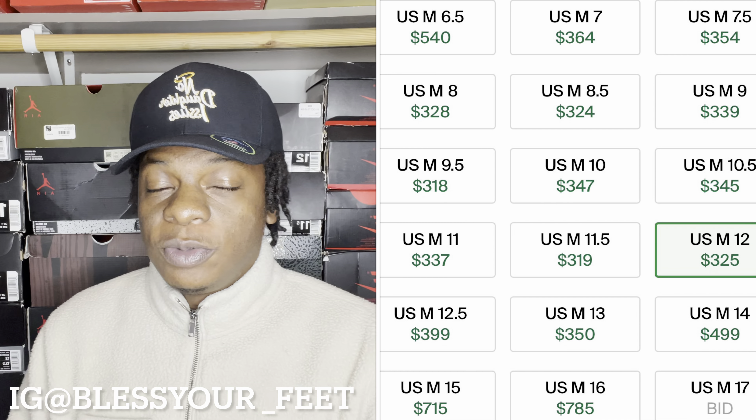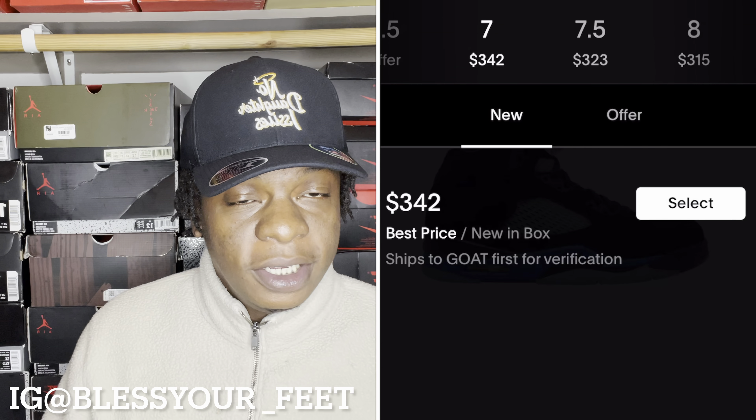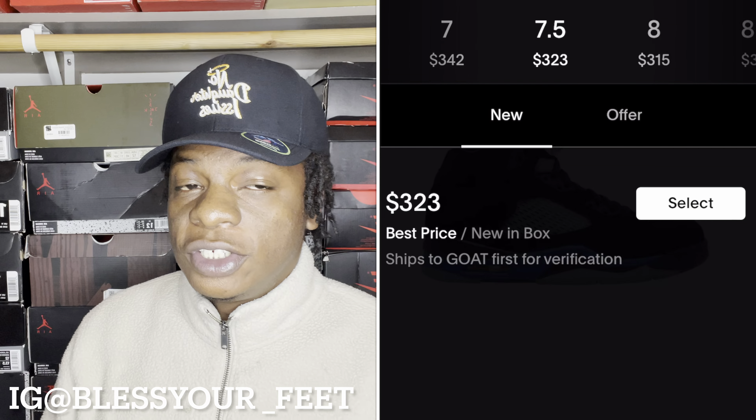We're going to hop into the resale, because I know that's what everybody really cares about. On StockX, this shoe is going for a pretty penny. Mind you, we're still a week out from getting this shoe, so prices will fluctuate. But as of right now, any shoe you get in any size is looking like it's going to be $300 and up. You're honestly looking at $100 to $150 profit depending on the size. That size 7 is always going to be the one that really pops. Everything is like $300 and up — you really can't lose with this shoe right now.